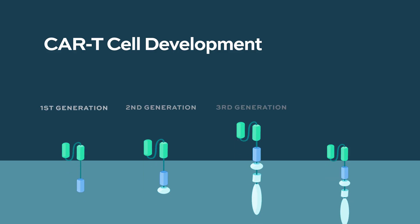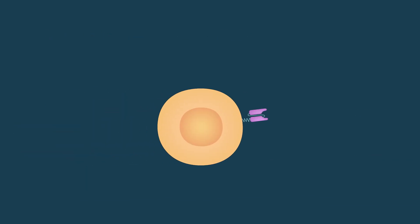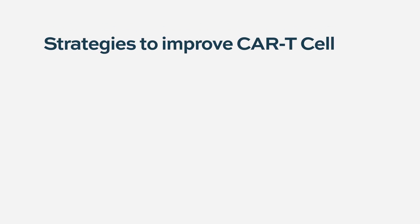This is the first wave of CAR T cells — there are second and third generation CAR T structures. The way we're thinking about CARs now is to utilize two different targets to make them more cancer-specific. Those questions are being asked.